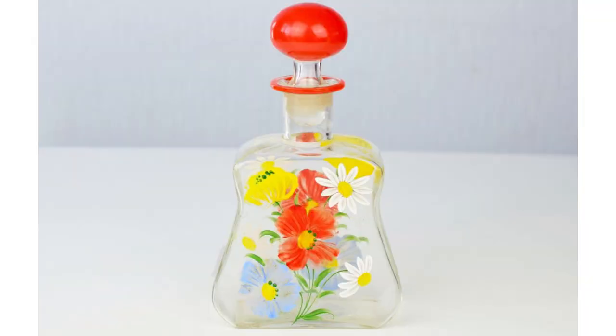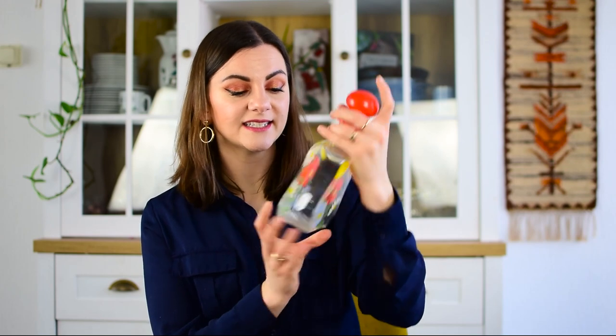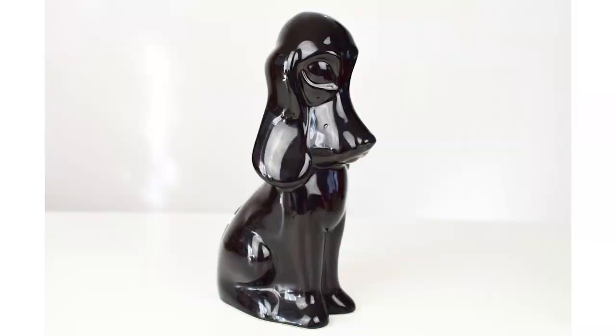I usually don't buy decanters but I just couldn't leave this one behind — it is so stunning. It still has its original stopper and it fits perfectly. It was two euros fifty and it has the most stunning florals on there. I'm really in the spring mood right now — it's the beginning of March and I'm just ready for spring. I got this black dog and I've never picked up anything like this before, but I thought he was so cool — this very regal looking dog, maybe a Cocker Spaniel or something. For five euros I felt like I couldn't do anything wrong. He's definitely vintage and I love that he's all black.